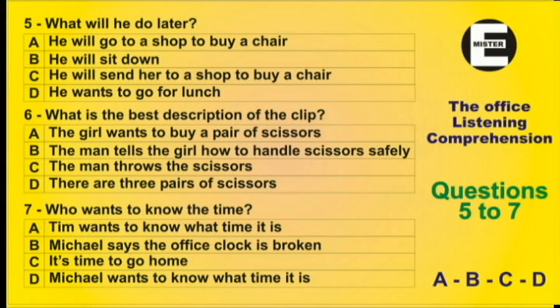Question 7. Can you tell me what time it is, please? Sorry, Michael. My clock is broken. Oh, OK. Thanks. I'll ask Tim.